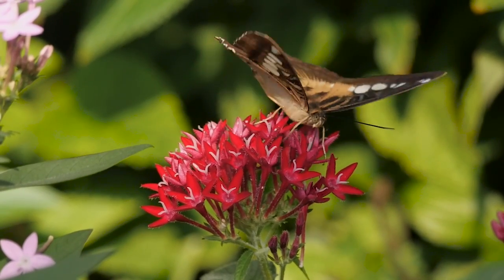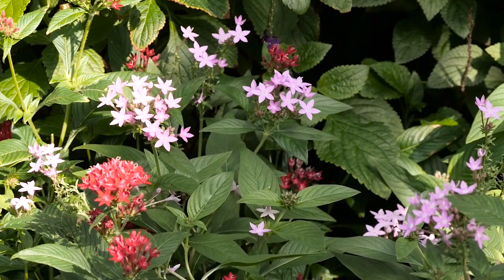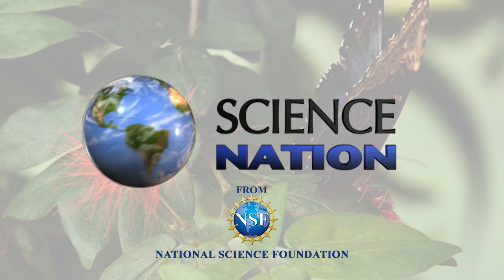Kornev is confident they will figure it out. With hard work, even challenging goals can take flight. For Science Nation, I'm Miles O'Brien.